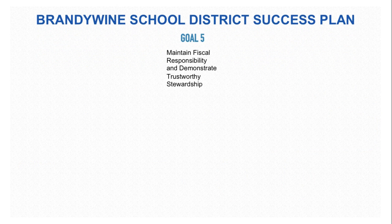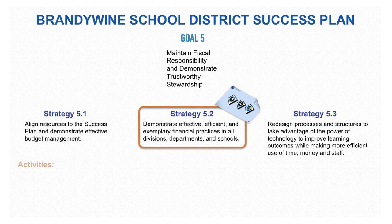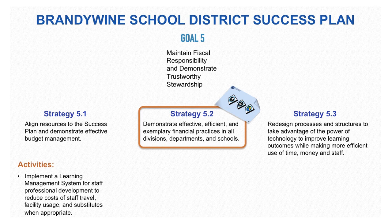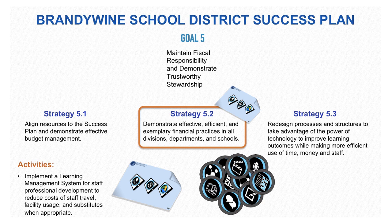Finally, Goal 5 of the District Success Plan is to maintain fiscal responsibility and demonstrate trustworthy stewardship. In particular, the Placemat can help demonstrate effective and exemplary financial practices in all divisions, departments, and schools. Implementation of the learning management system, Schoology, for staff professional development has enabled us to help reduce costs for staff travel, facility usage, and substitutes when appropriate. This can be done through both face-to-face use of the Placemat studios and with the online earning of badges.